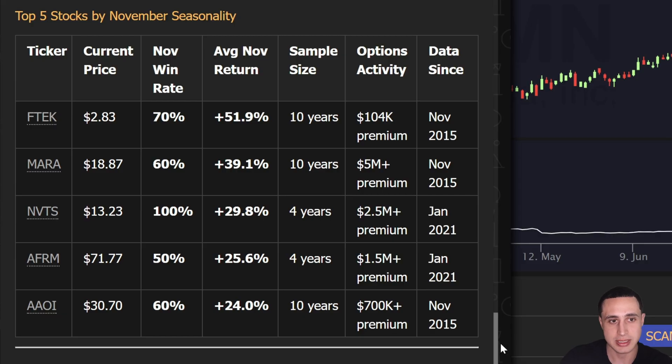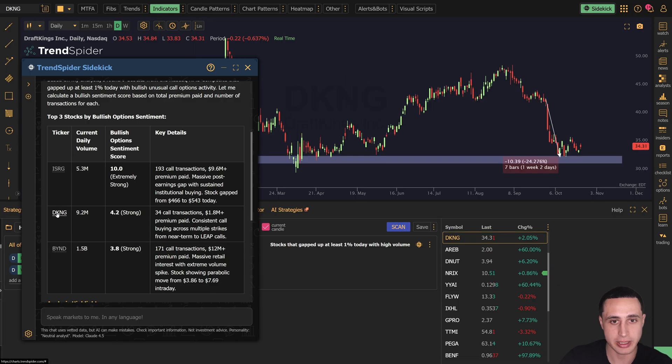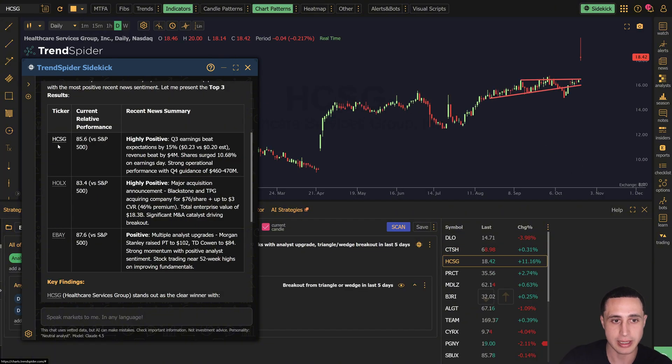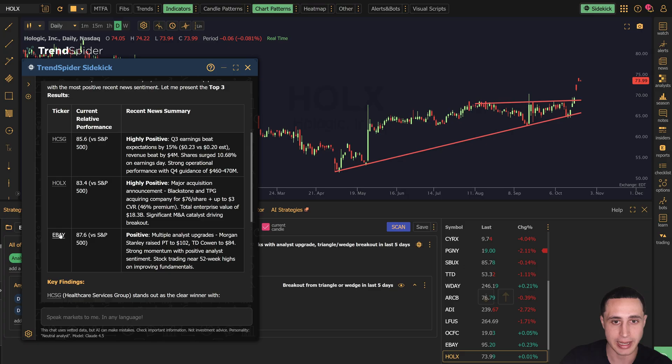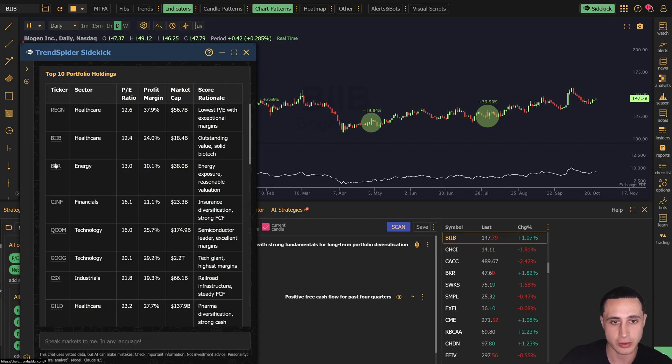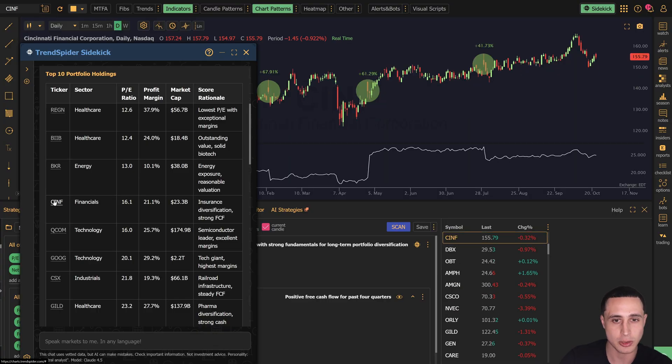With a single prompt, Sidekick can find you stocks to day trade ranked by unusual options flow, scan for stocks breaking out of bullish chart patterns with recent analyst upgrades, help you build a portfolio ranked by your preferred fundamental metrics, and so much more.